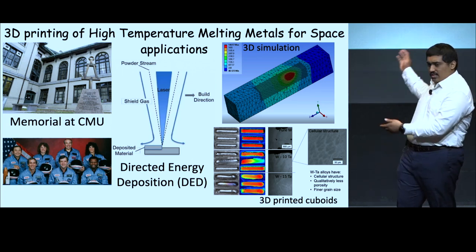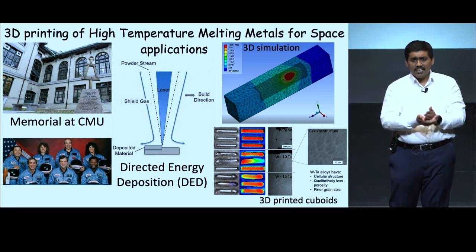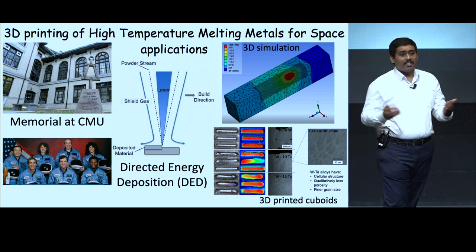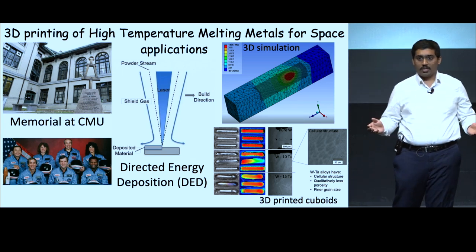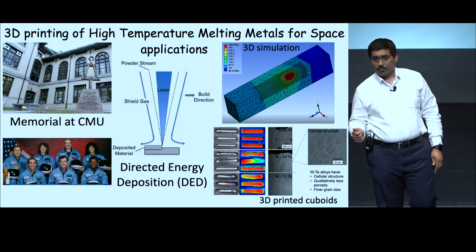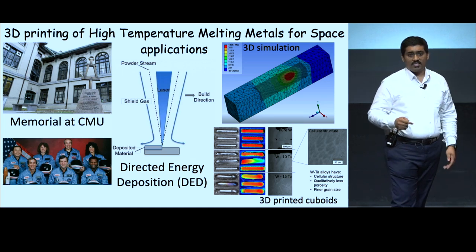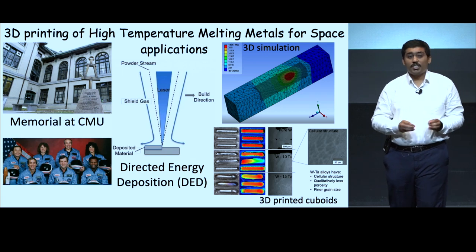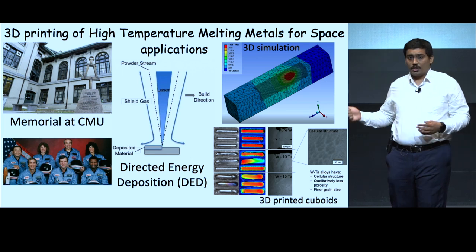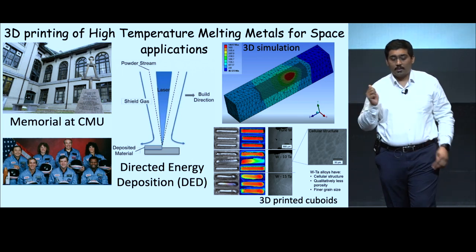The technique we are using is called directed energy deposition. As the name suggests, it directs a laser beam on the metal surface, melting the metal surface and the metal powders, thereby forming the part layer by layer — you can think of it like putting together a Lego set. Tungsten and tantalum have been tried with 3D printing before, although with little success. Our energy conservation relationships show us that it is tungsten-rhenium-tantalum that could potentially fix this issue, giving high strength and the highest melting point. While our simulations prove this, our very own lab-printed tungsten-tantalum shows that we are on a path in the right direction.